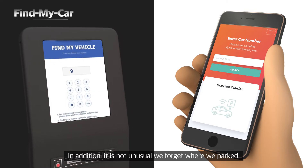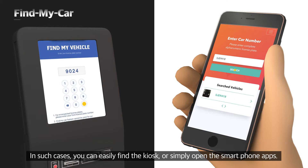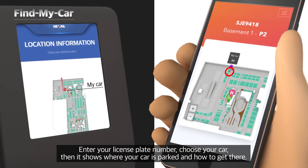In addition, it is not unusual to forget where you parked. In such cases, you can easily find the kiosk or simply open the smartphone app, enter your license plate number, choose your car, and it shows where your car is parked and how to get there.